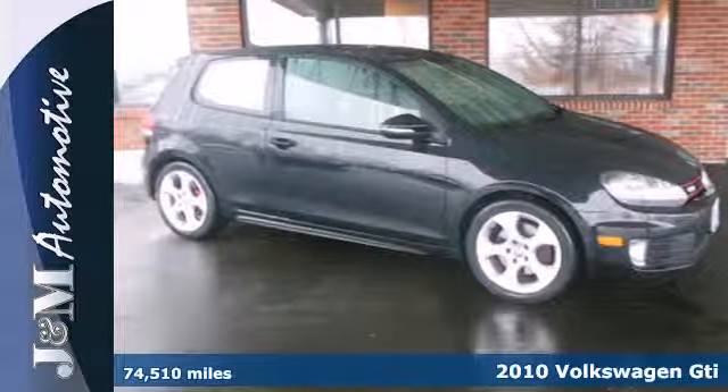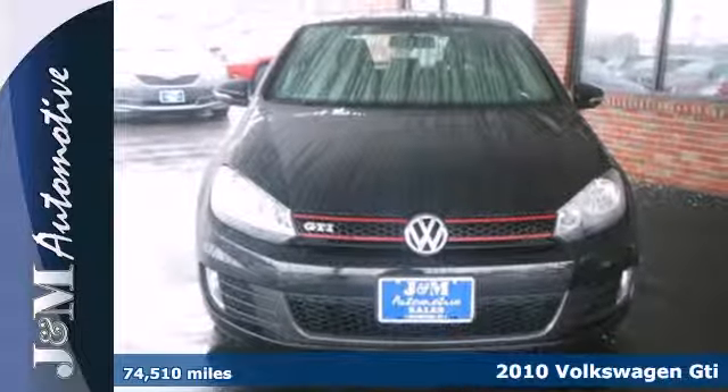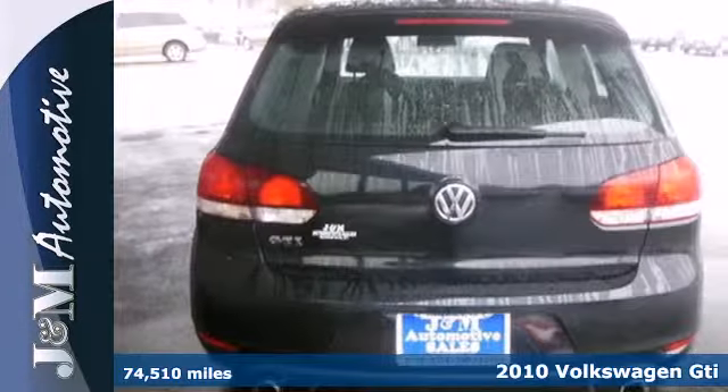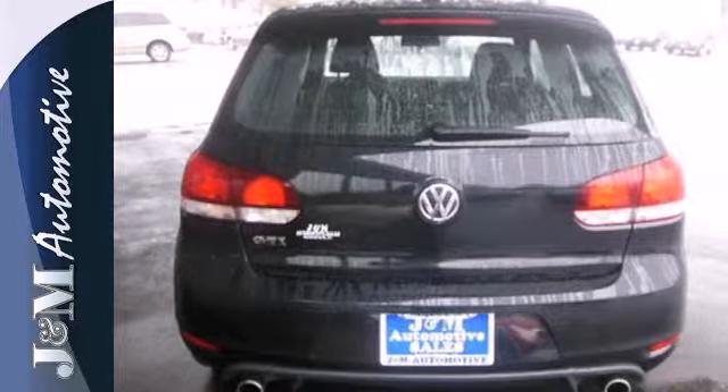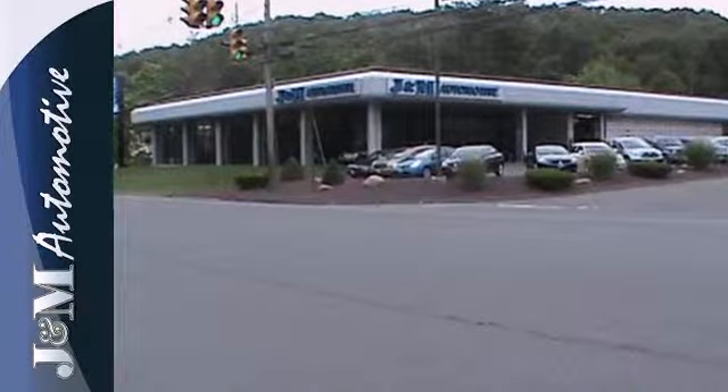It's a 2010 Volkswagen GTI. This versatile and value-packed GTI is loaded with standard features, including power heated mirrors, remote power door locks, Bluetooth, a USB connection, and driver and passenger whiplash protection.